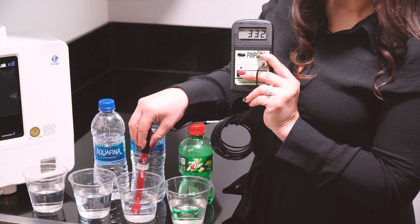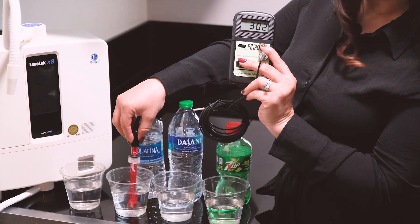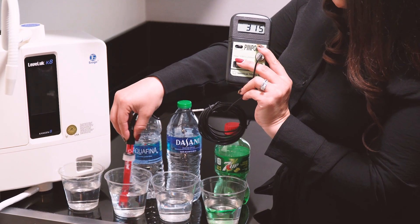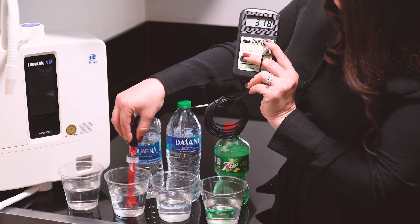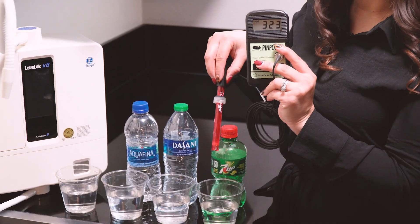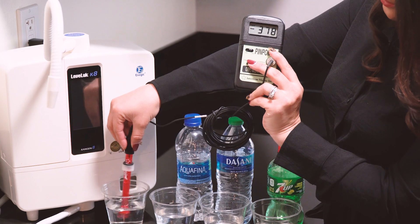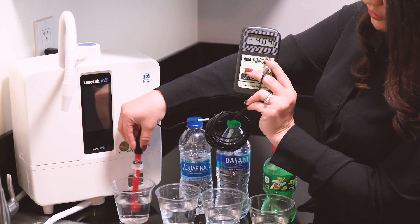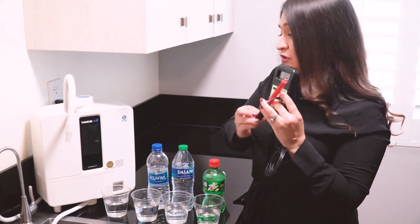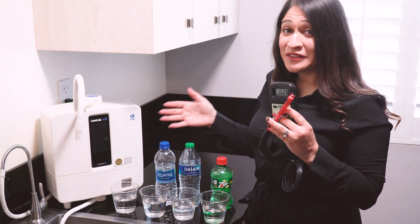Do you see how we're still in that positive range? Now let me show you the Aquafina — it went down to 298, but then it continues to rise, going back up to 320. So all of these are in that 300 range of oxidation. Check out the Kangen water — instantly in that negative side. Now we've got negative 400 and still going down. So we've got positives here: 300 for the soda, 300 for the water — it's about the same damage.